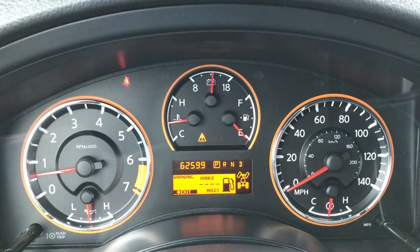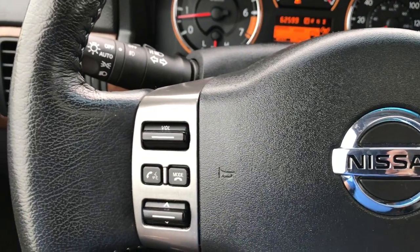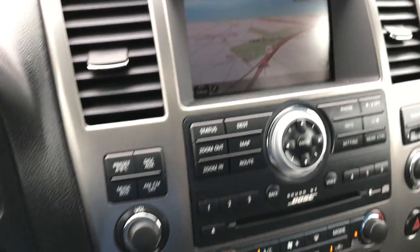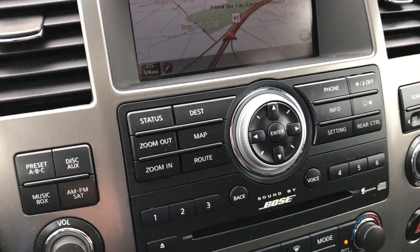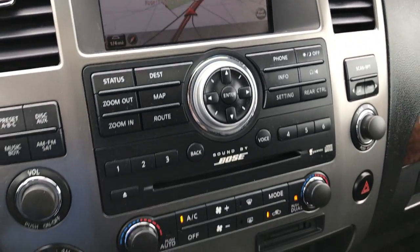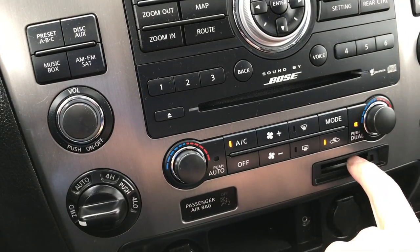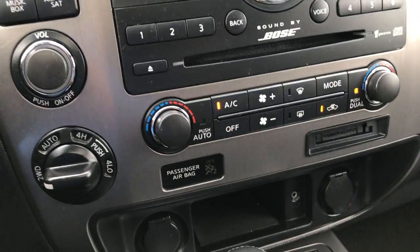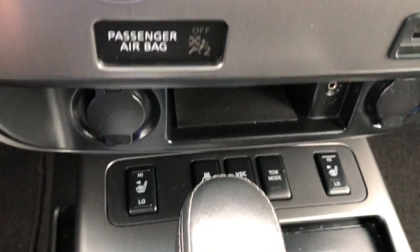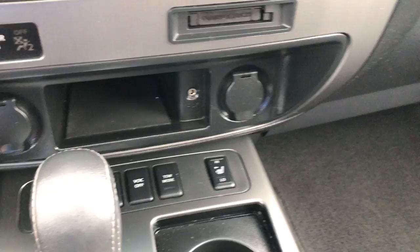Right now you can see it at 62,599 miles. It has Bluetooth audio controls on the leather-wrapped steering wheel, which is in excellent shape, and cruise controls as well. There's factory navigation — this is also where your backup camera shows up. You have dual climate control, turn-dial four-wheel drive, a music box where you can put a compact flash drive in, and an auxiliary jack. The heated seats and heated steering wheel buttons are down there as well, along with your VDC and tow mode.